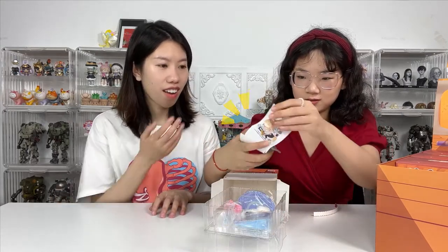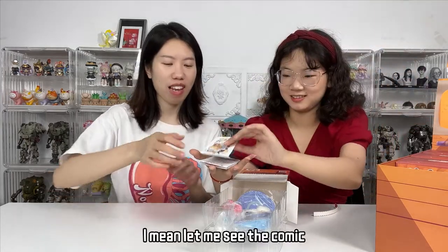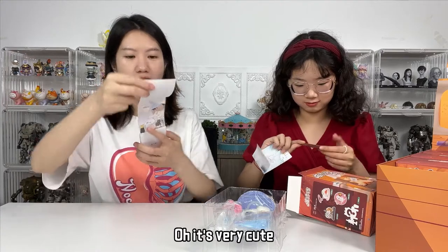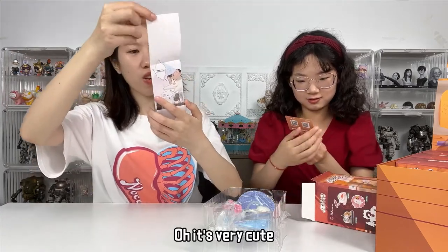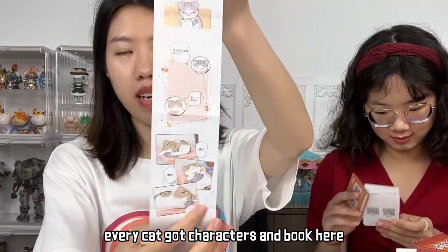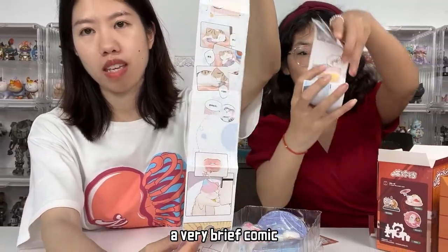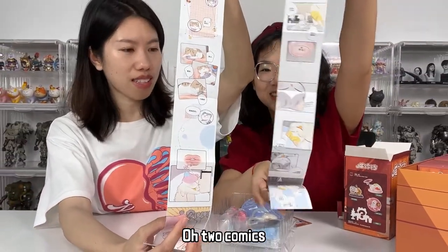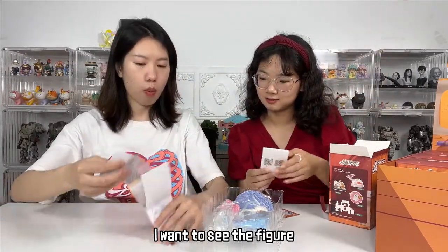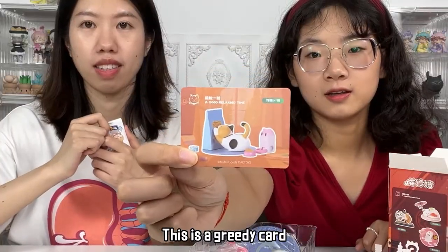Wow, it has a comic — a comic book! Yes, let me see the book. Oh, it's very cute, it's very interesting. Like, every cat has characters in the book here, and it's something like a comic. A very brief comic. Oh, two comics! Are they the same? No? Okay, I want to see the figure. We will leave the comics for later. This is the card — Gritty Cat!